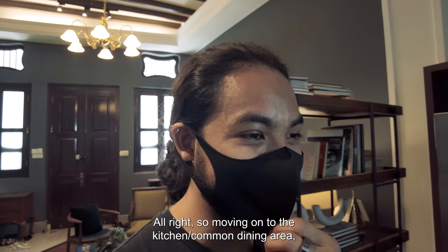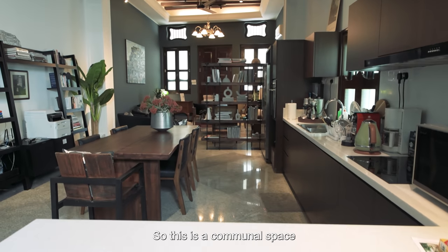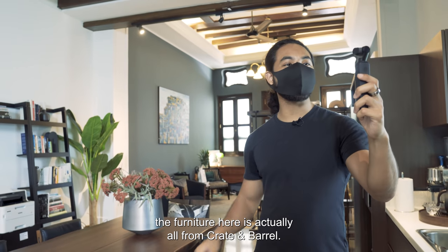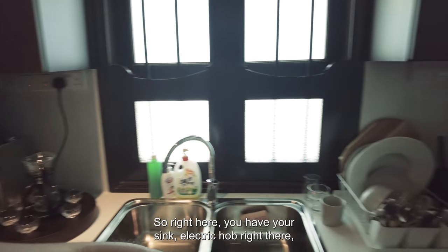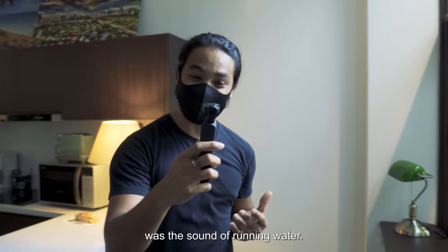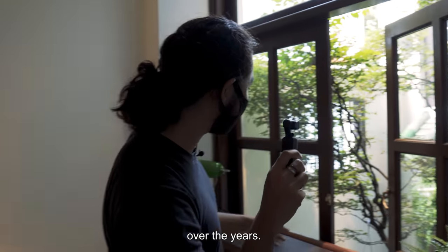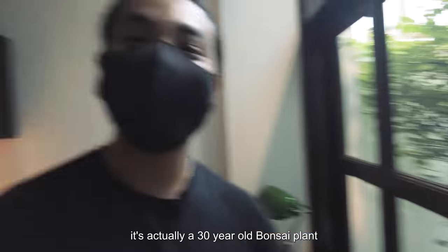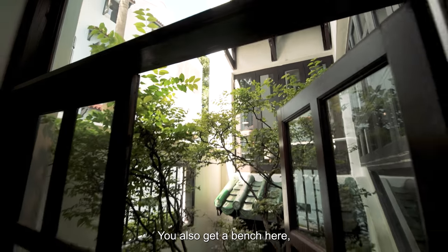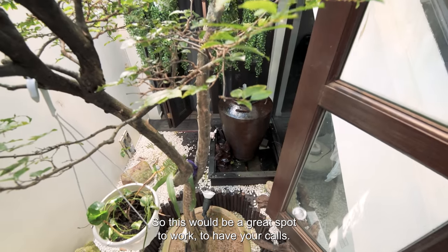Moving on to the kitchen slash common dining area. The first thing you notice is this table here which seats a good number. This is Figment, a co-living shop house. This is a communal space where many people enjoy their meals, and the furnishings are very cozy and warm. In case you're wondering, the furniture here is actually all from Crate and Barrel. You can also cook — so right here you have your sink, electric hob, microwave oven, and toaster. One thing I noticed from the start of the shoot was the sound of running water — that's actually courtesy of this atrium right here. And if I were to bring your attention to this tree here, it's actually a 30-year-old bonsai plant which had to be crane-lifted and brought into the space. There's also a bench here which serves as a table for people who'd like to work here, and there are some power sockets around as well.